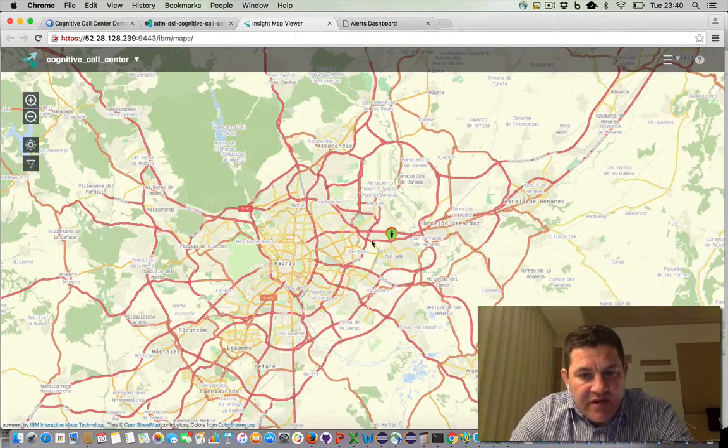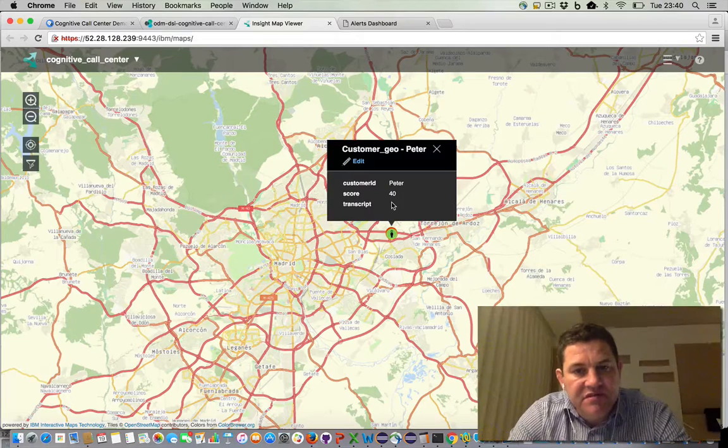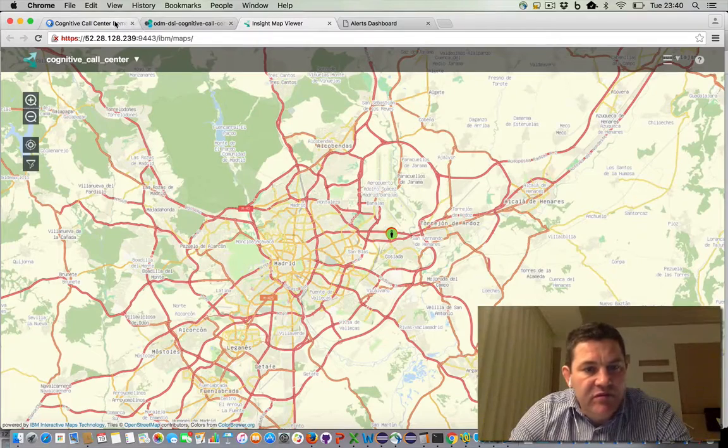If we go back to the map display, we can see that Peter's no longer gray — they've turned green. Because we made another purchase, this happiness score has gone up.